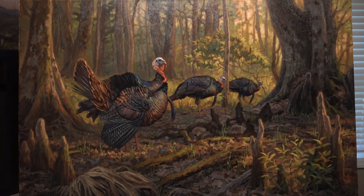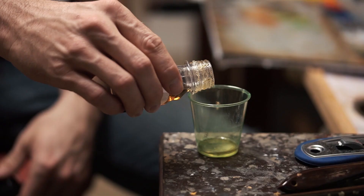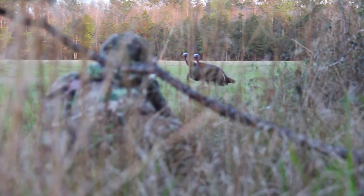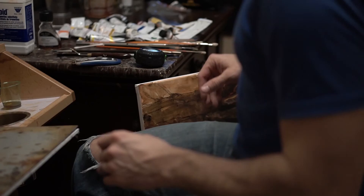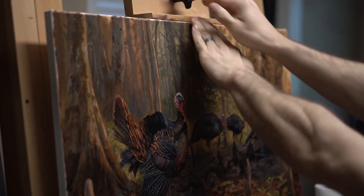I worked for years for the National Wild Turkey Federation and traveled several places all over South Carolina, Coastal Carolina, and for a few years now we've gone to Florida on an annual Osceola trip and I've really just fallen in love with the landscape down there. I've painted them before and I can't tell you how awesome it is to turkey hunt those spots. That was the inspiration behind this painting.